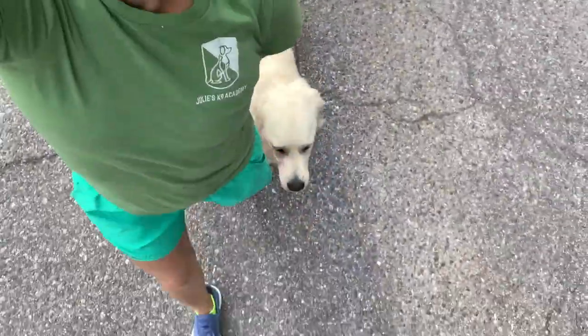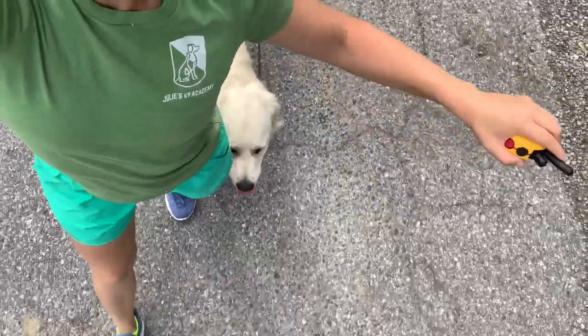When you want to get her back to work, you recall to a heel. I'm going to turn — heel! And she snaps right into that heel position. Now we are walking completely off leash; the leash isn't even in my hand, it's dragging. Everything is totally off leash.